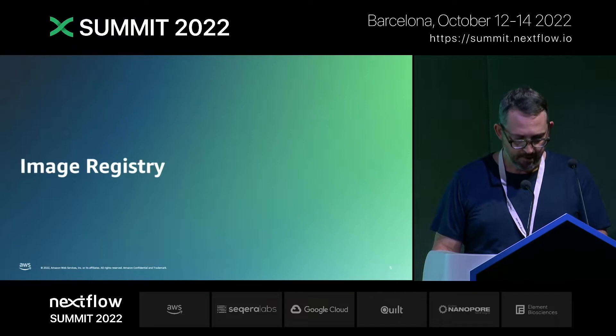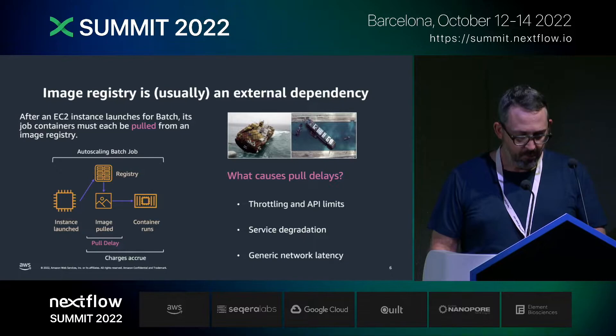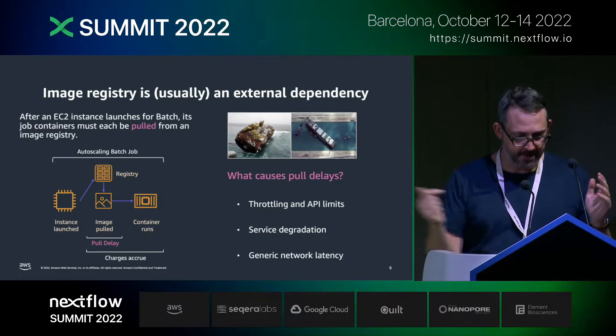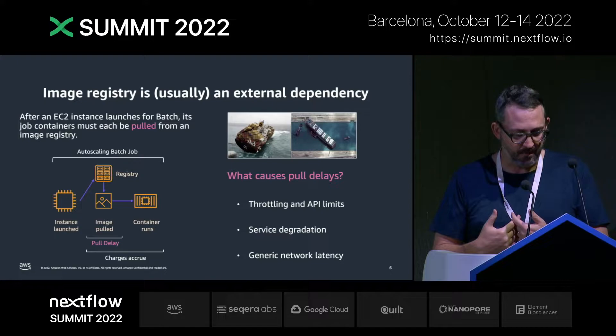There are some natural focal points in this architecture for leveling up your pipelines. The first is the image registry. Yesterday, Paolo pointed out that our image registries are a point of failure, and he's right. When Batch launches an EC2 instance, before it can run your Nextflow job, it has to pull in the container. But you get charged from the second that the instance hits running. So if there's a delay between the time the instance starts running and that container gets pulled in, that's wasted time and wasted money.